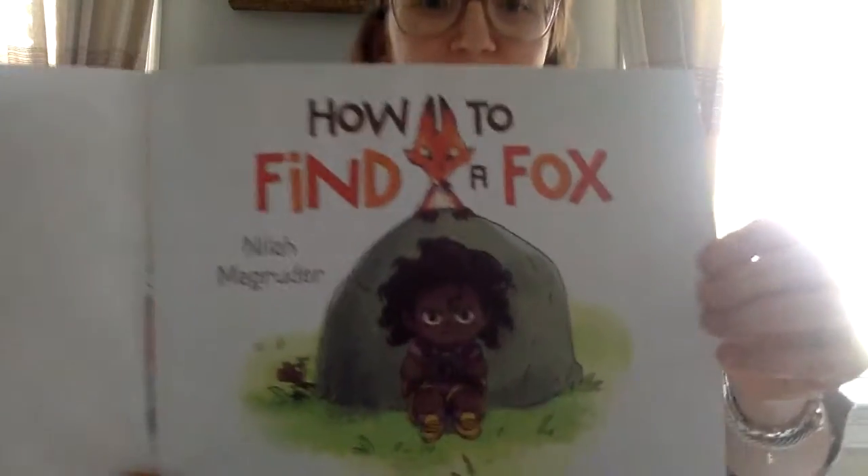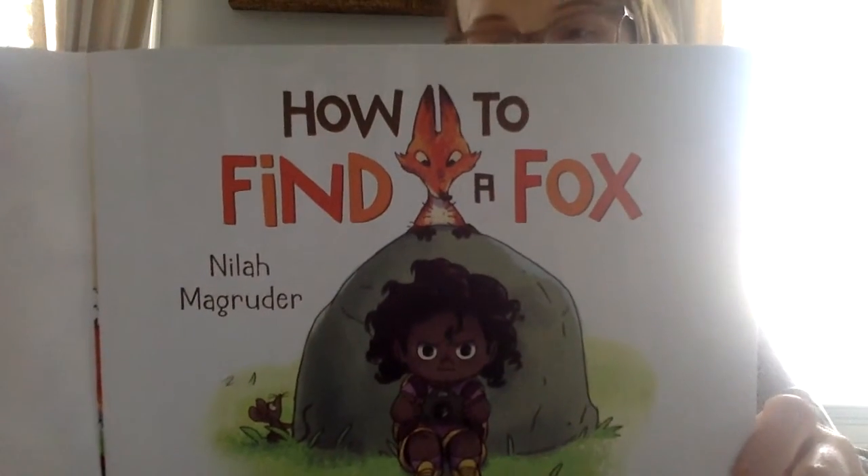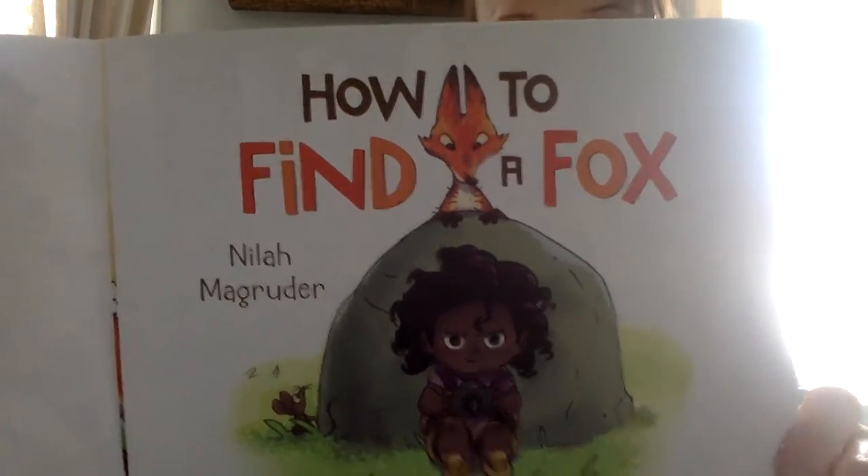Let's take a look at the title page. 'How to Find a Fox.' If you take a look at this title page, it's going to give you a little bit of a clue about how the narrator is going to be feeling as the story goes on.